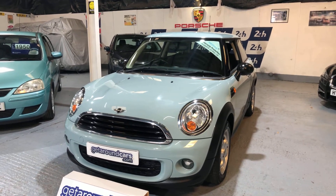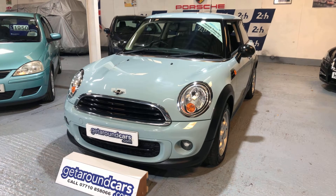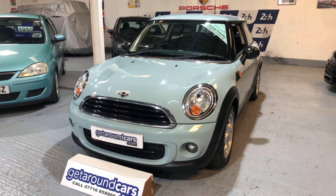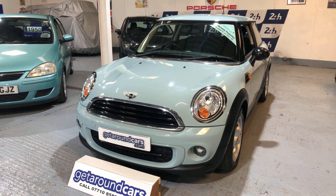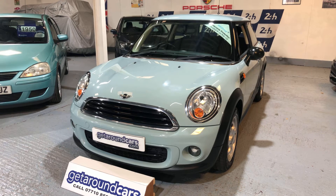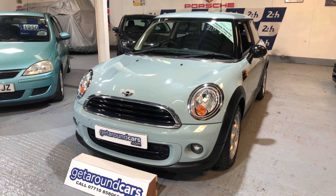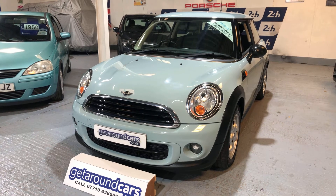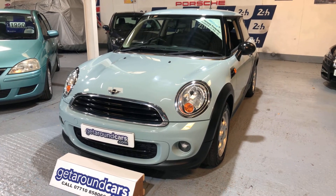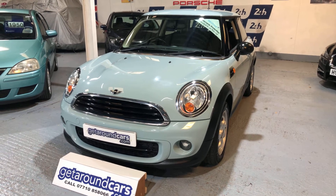Hello everyone and welcome to Get Around Cars online showroom. Now this to me is the perfect car — up to 80 miles to the gallon and zero road tax, and that believe it or not is out of a diesel. It's our 2011 11-plate Mini One Diesel 1.6, three-door, six-speed manual. The CO2 rating is only 99, which means road tax is zero. Brake horsepower is 88. Fuel figures: urban is 67.3 mpg, extra urban is 80.7, and combined is 74.3. Top speed is 104 mph.